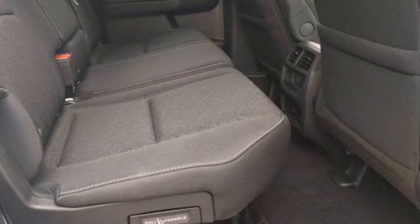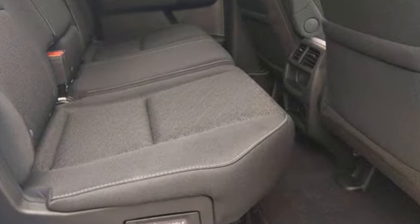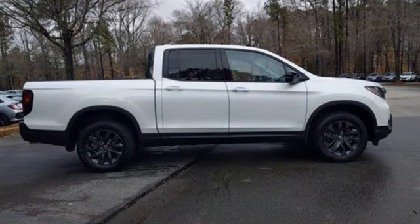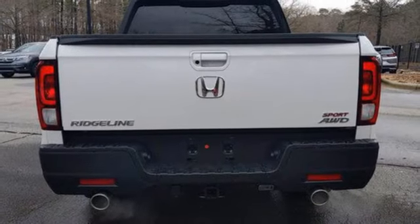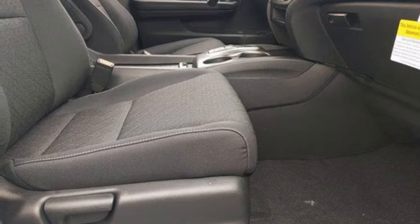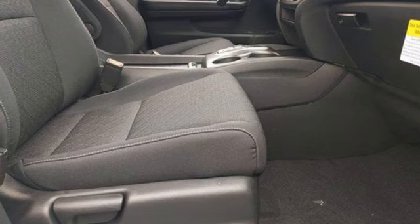V6 engine, 4-wheel drive, engine auto stop-start feature, trailer hitch receiver, streaming audio, remote engine start, dual zone climate control, aluminum wheels, electronic shift on the fly, and automatic transmission.